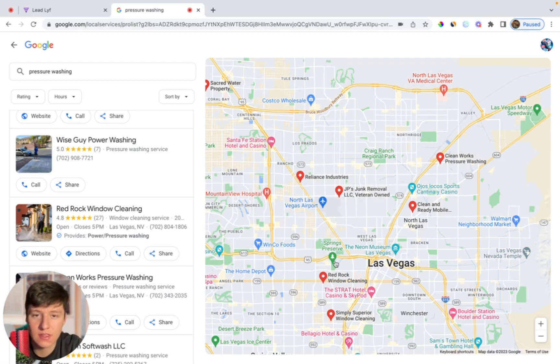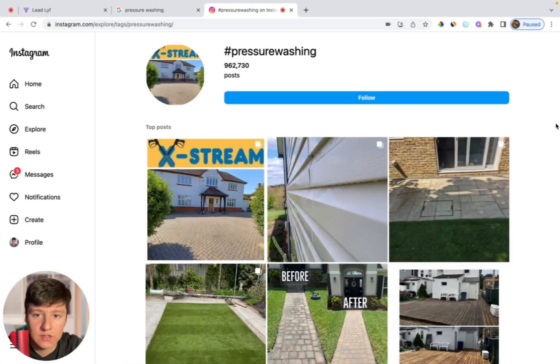So if you don't want to do cold calls, there's another way that you can find website clients, and it's with Instagram. Once you're inside of Instagram, all you have to do is go to the search bar and then search for a hashtag that's related to the business that you're targeting. So for this case, I'm searching for hashtag pressure washing, but I could have also searched for something like hashtag power washing or hashtag power washing services and so on. You just want to target the hashtags that you think the business owner is using.